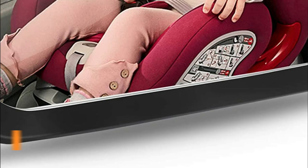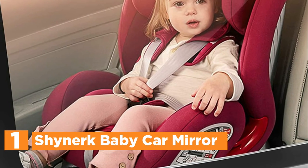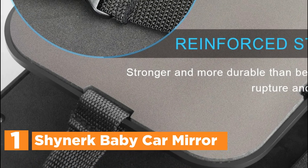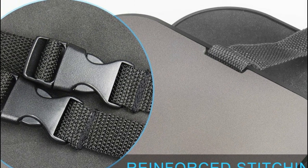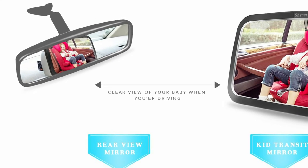The top one in our list, the Shinerk Baby Car Mirror. This baby car mirror was designed to alleviate the anxiety and fears that parents face when driving with their children in the automobile. It is complete with all the components. To put it in place, remove the mirror from the box, secure it onto your headrest, alter the angle of the view, and then enjoy watching your rear-facing child's smiles.